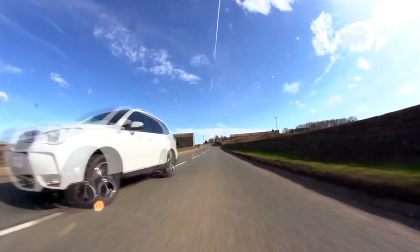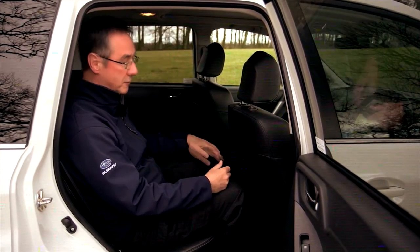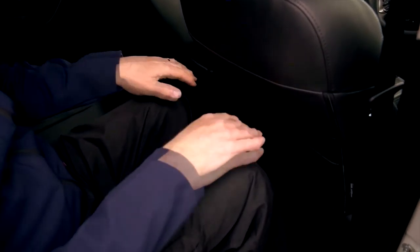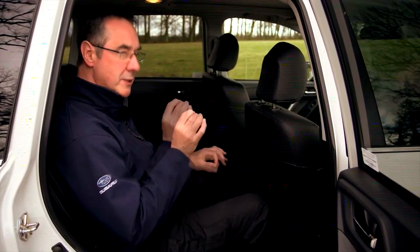The new Forester is spacious. Look at the legroom I've got in the back. That seat is where I like it for my driving position, being nearly six foot — just look at the legroom in here. What they've done is scalloped the back of this front seat just to give that little bit of extra room, and also redesigned the door inserts to give more elbow room. All these little bits add up.